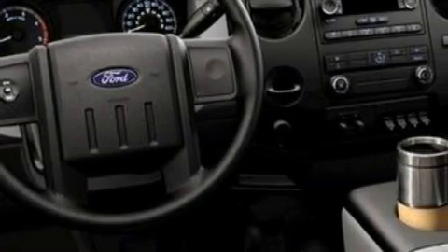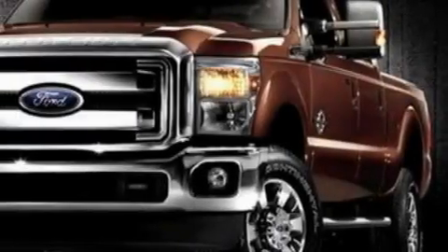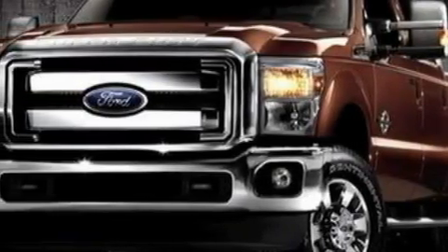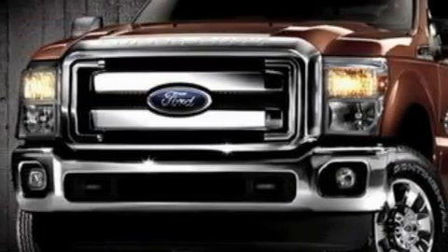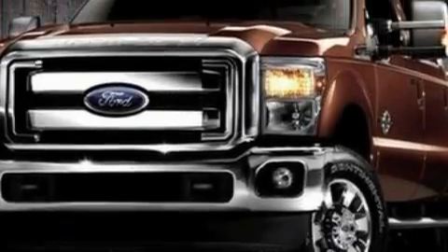It has a 6.7 liter 8-cylinder engine and a 6-speed automatic transmission. Its top features include a low tire pressure indicator, a stability control system, and it's easy to see why this vehicle is an excellent choice.